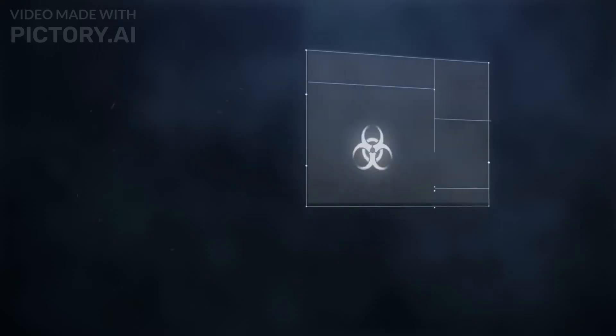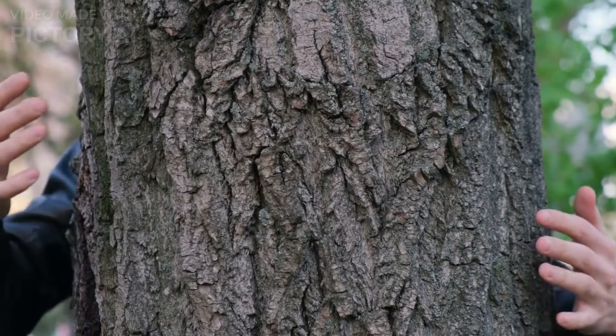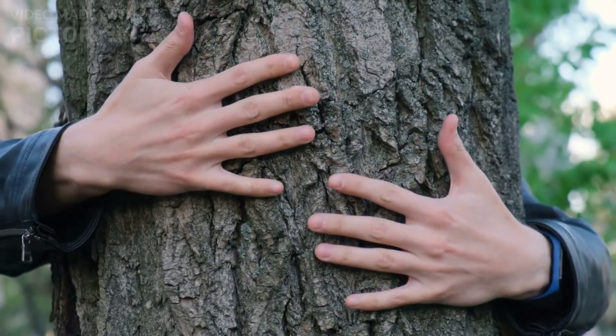Ongoing scientific research and educational initiatives are vital to our understanding of the Great Barrier Reef and its complexities. By studying its fragile ecosystem, we gain insights that can help inform conservation strategies and foster a deeper appreciation for this natural wonder.